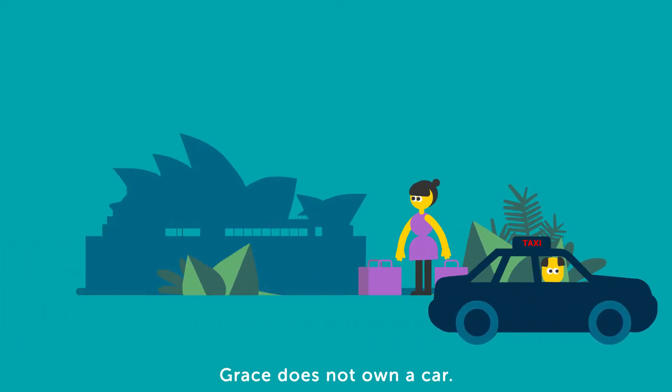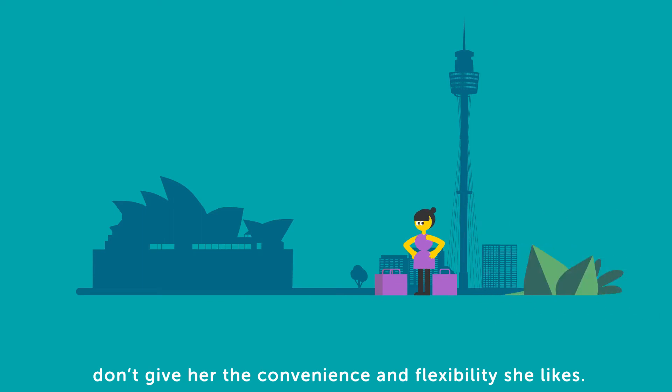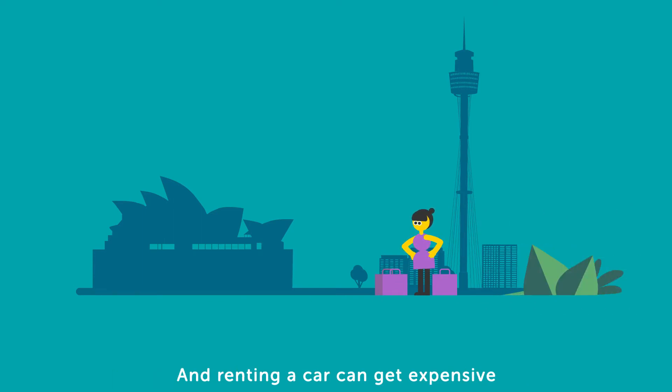Meet Grace. Grace does not own a car. Taxis and other transport don't give her the convenience and flexibility she likes, and renting a car can get expensive.